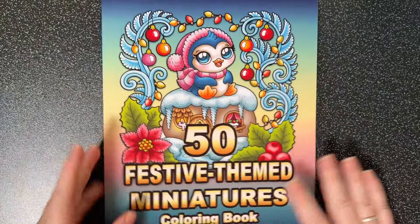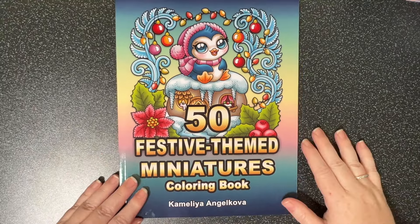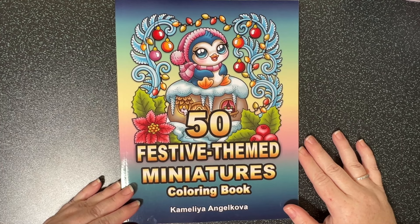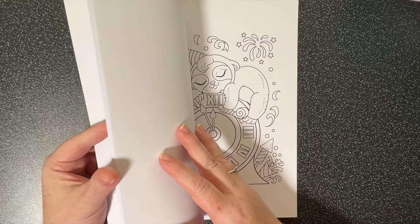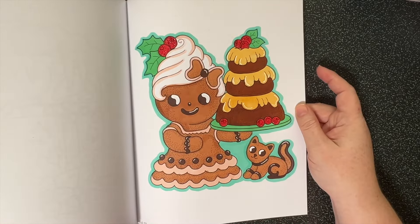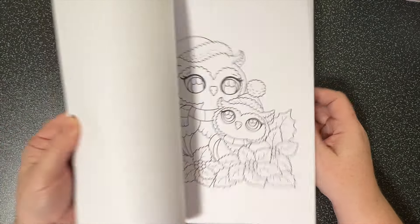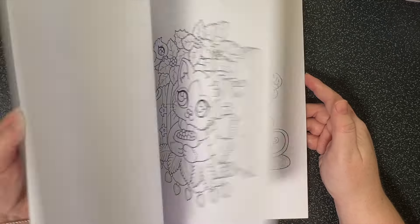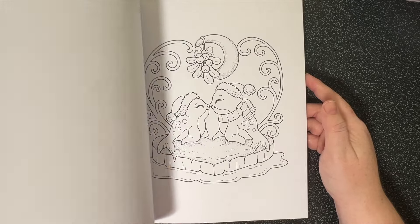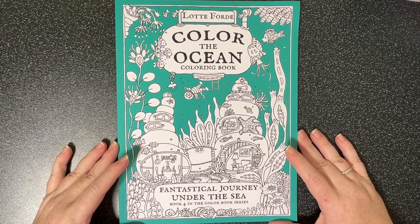I purchased Camellia Angel Cove's 50 Festive Miniatures, which she released in December. I've already colored one which I showed in my November pages. Very, very cute festive themed illustrations. I love her miniatures books and I'm trying to collect them all.